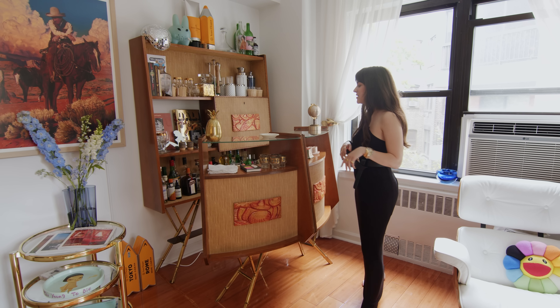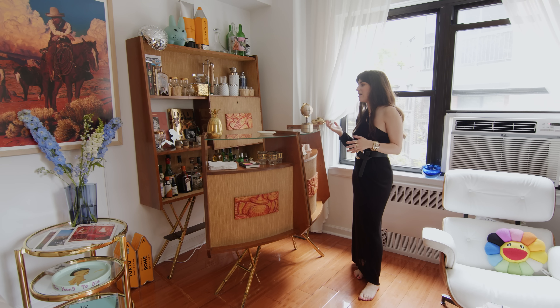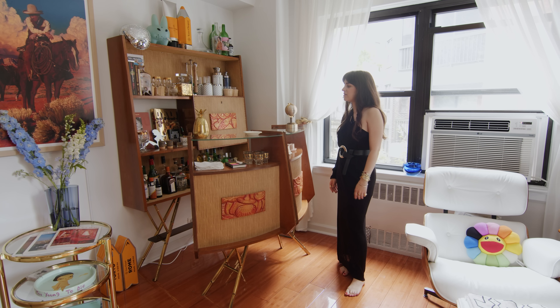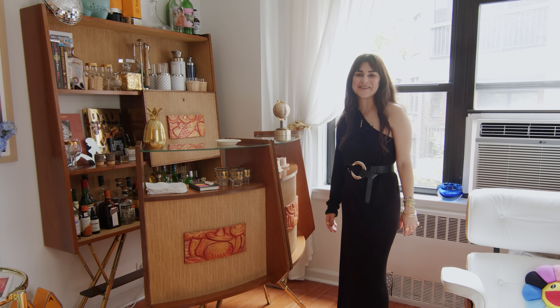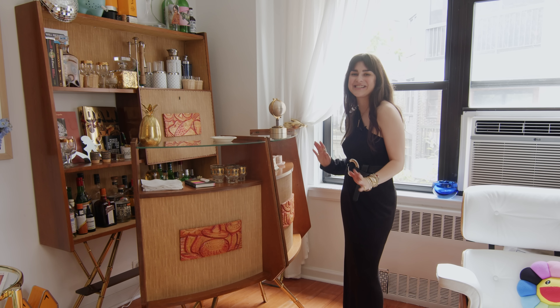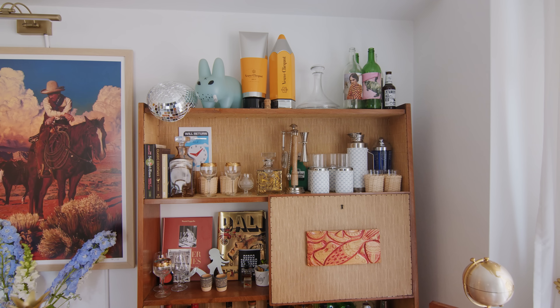Fun cocktail napkins — and again, it's a great way to display knickknacks you have. It's also very practical because during COVID we really got into making cocktails, and now we have a central place to do them and also to entertain.